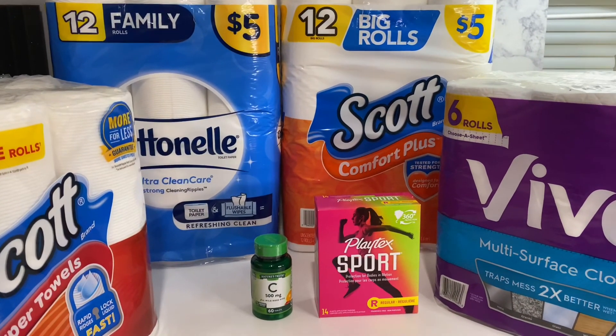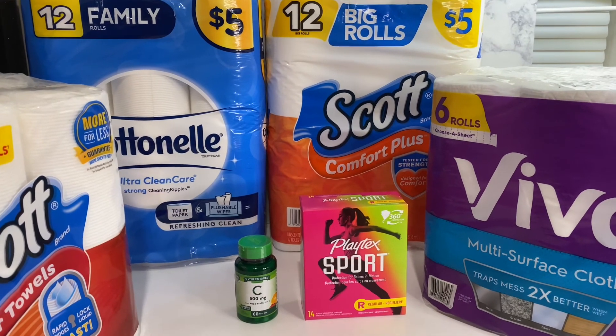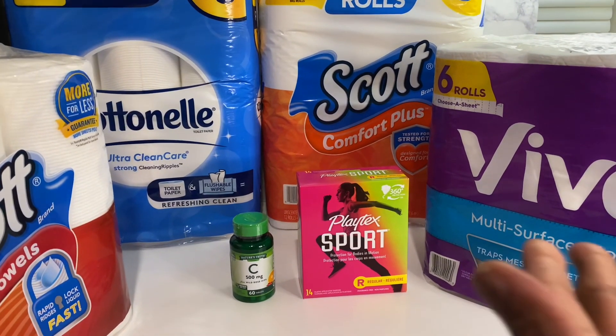So this right here is my Dollar General haul — deals that you can do now. Thank you for coming by Miss Nanda's channel.